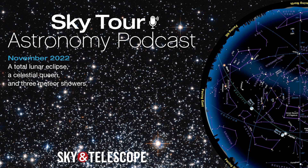In this episode, you'll get all the details on a total lunar eclipse, check out three bright planets in the evening sky, get the lowdown on the Celestial Queen, and get ready for three meteor showers. So grab your curiosity and come along on this month's Sky Tour.